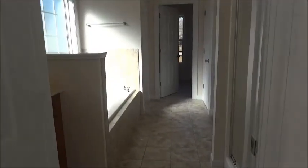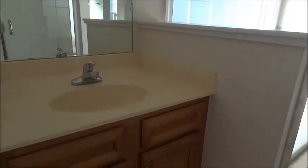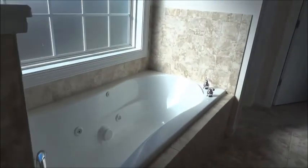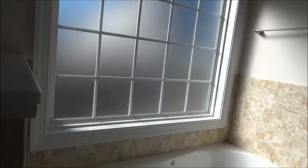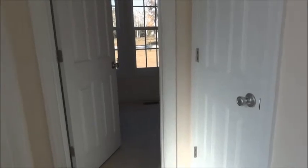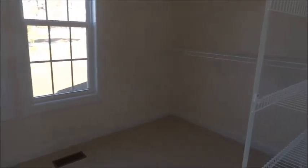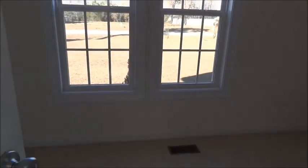The master bathroom has a shower, a sink, and a jet tub. There's another sink, a commode, and then it's a walk-in closet with windows inside it. Over here is also your linen closet.